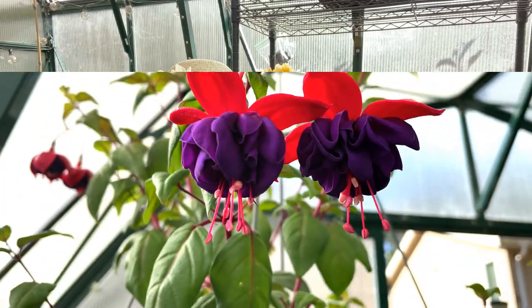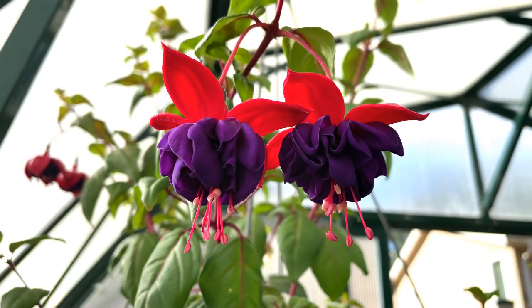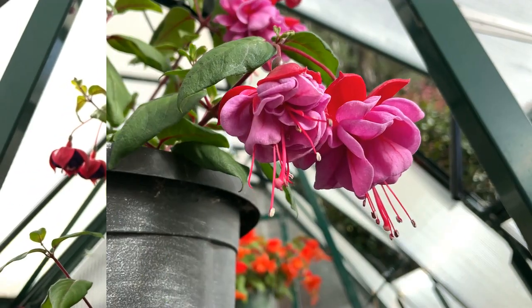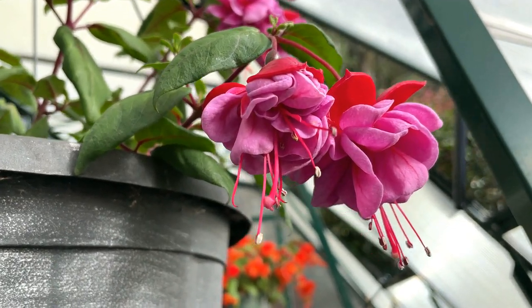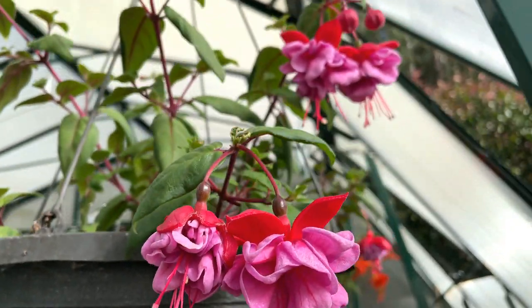I also have a couple of hanging baskets that I want to show you. I have two fuchsias that are starting to bloom. Here's one of them — it's a combination of purple and red. Here's my other fuchsia; it's red and pink. Look at that beautiful combination.